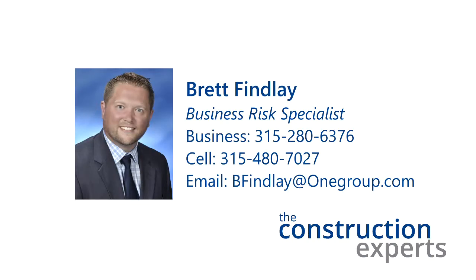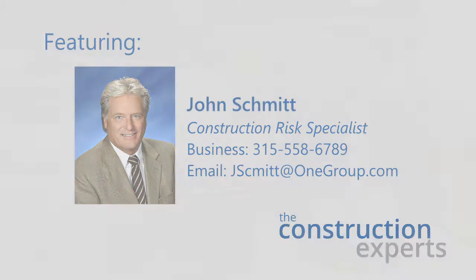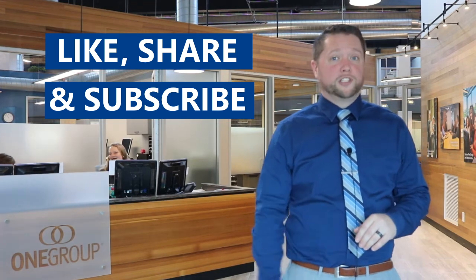Thank you for tuning in this morning, and John, thank you for joining me. My pleasure. Have a good day. As always, thanks for watching today's video. If you liked what you saw and you want to see some more, don't be scared to like, share, subscribe, do whatever you got to do down below. We appreciate it. Till next time.